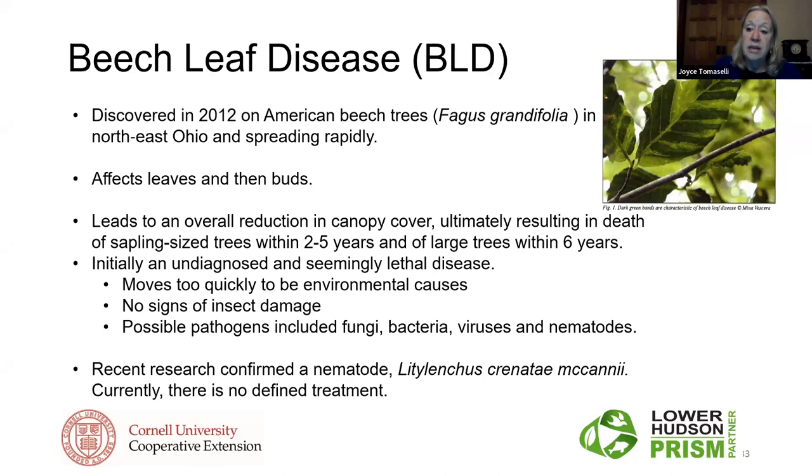This disease can be spread, and we're not sure how. One concern is that hikers going through forests without cleaning their boots may be spreading it. There might be other things spreading it too.